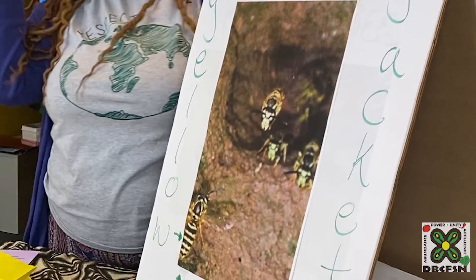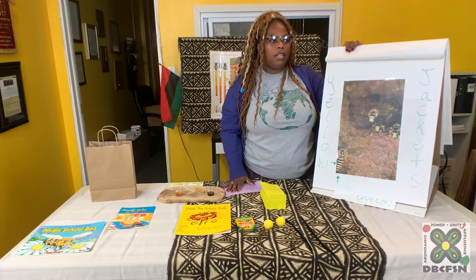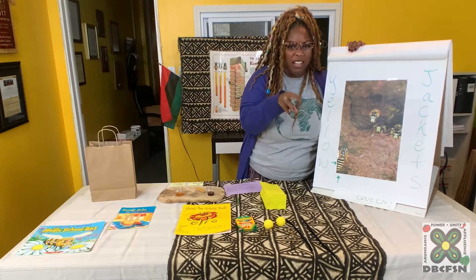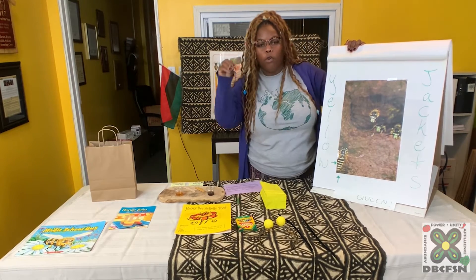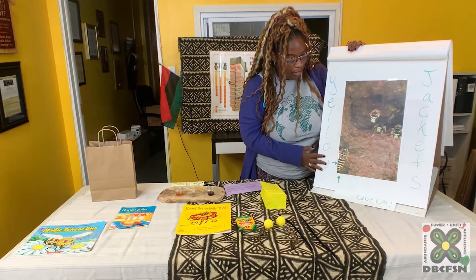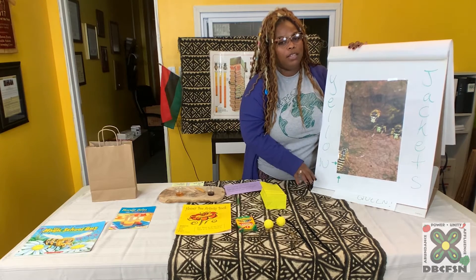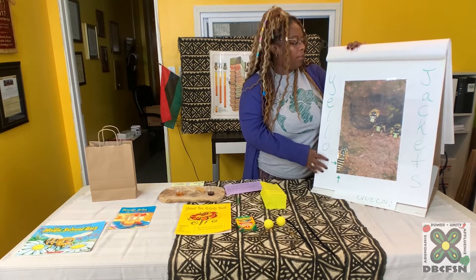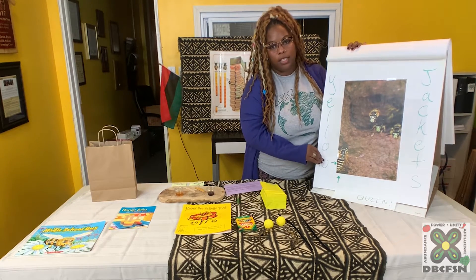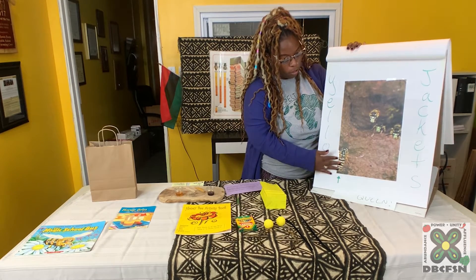The biggest way you can tell the difference between a yellow jacket and a honeybee is if you're outside eating a cookie and something that looks like a bee comes and lands by your cookie or your drink, or it's at the family barbecue — those are yellow jackets. Yellow jackets eat whatever. Bees only eat honey, nectar, and pollen. Bees never want your drink, your cookie, or your slice of cake. So anytime you see something around your food, that's yellow — it's a yellow jacket.